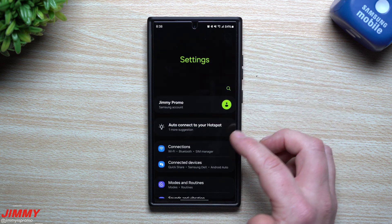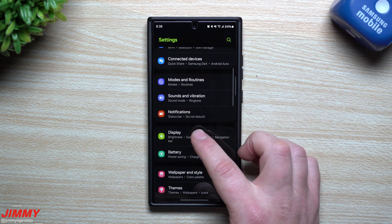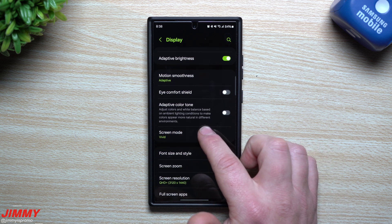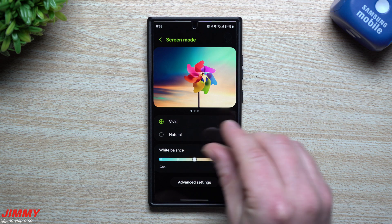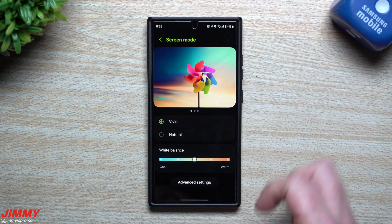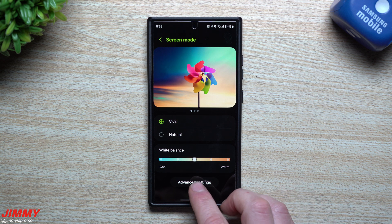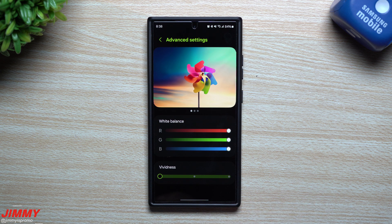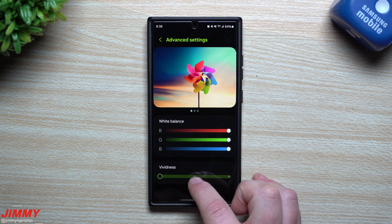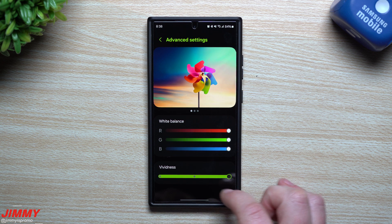Now let's take a look at screen vividness. Inside of Settings, go into Display, then go to Screen Mode and select Vivid. Normally this is where it would sit and you can tell the difference of vividness either on or off with those three images. But now go into Advanced Settings — inside of Advanced Settings you can switch it from basically off, mid, or max.